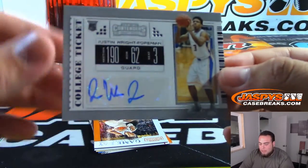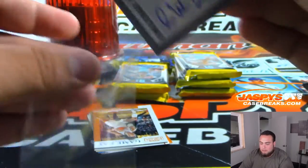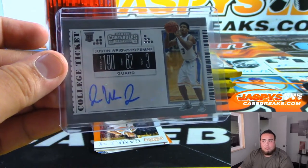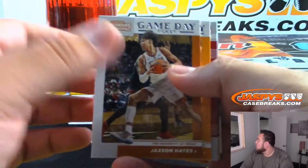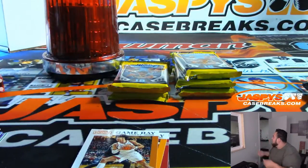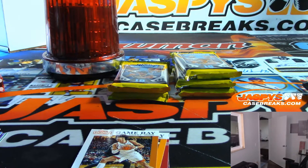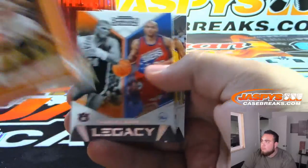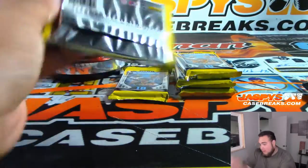And the first autograph is Justin Wright. Sorry about that, had to help out open the door. Alright, there we go — first pack done, next one.